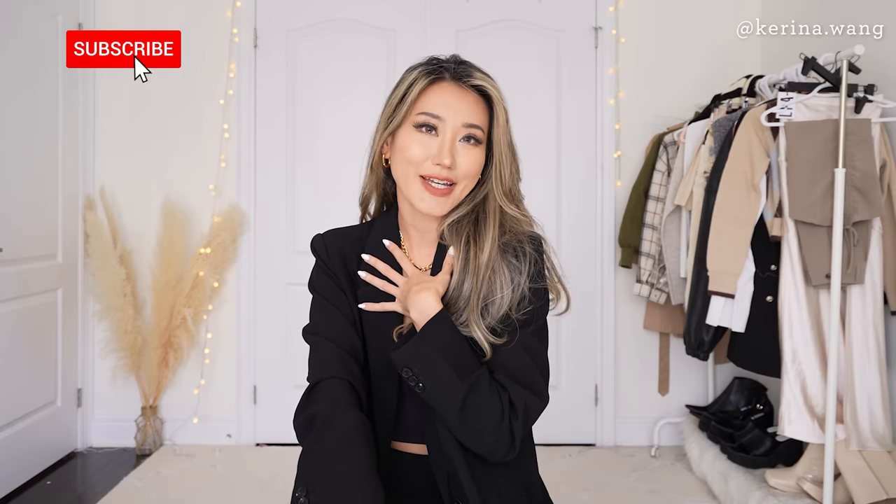If you guys cannot get enough of skirts for fall and winter, I have so many videos dedicated to styling skirts for fall and winter, especially skirts with layers — including how to wear skirts for wintertime and how to tuck all your sweaters in and layer with all different types of outerwear. I'm going to be linking these videos down below, so make sure to check them out if you're a fan of skirts. Let me know if you guys have any questions at all or want me to do a fall essentials video, and I will see you in my next video. Bye, I love y'all!